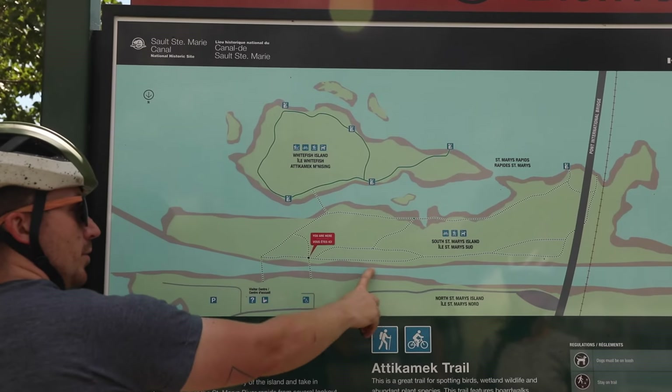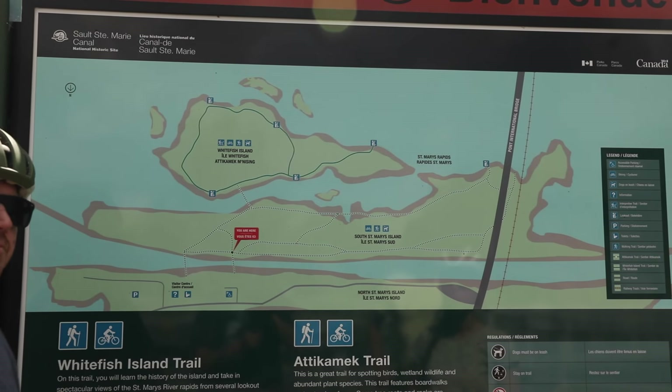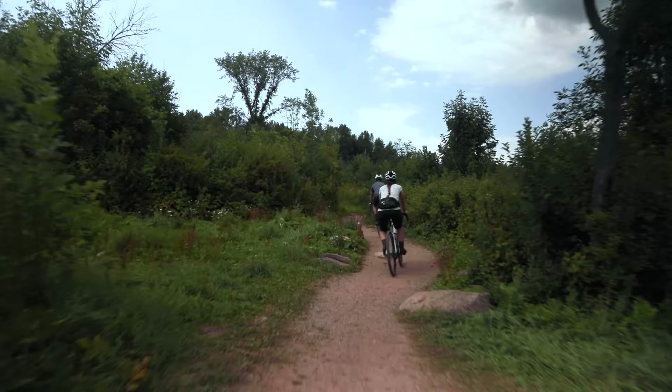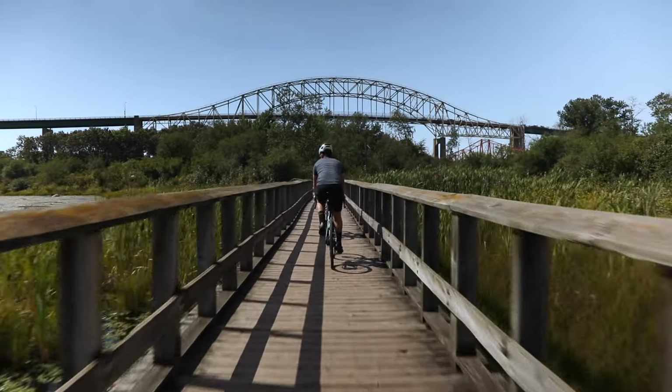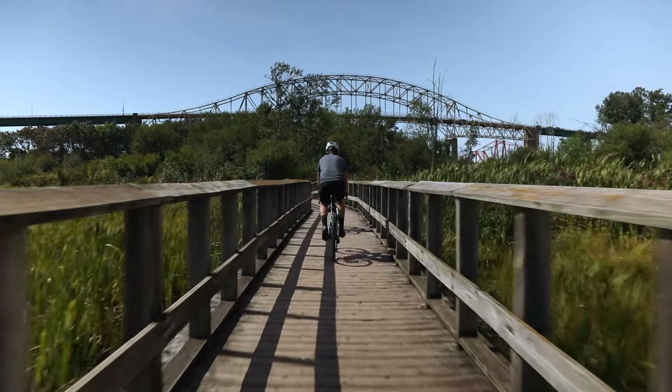This is the Soo Canal National Historic Site. It's a recreational lock and it provides access for recreational boaters, fishermen, and people in sailboats to get from the riverside up to Lake Superior.